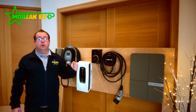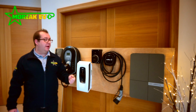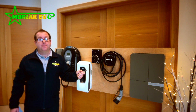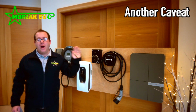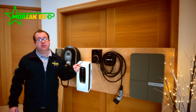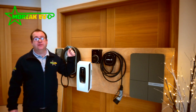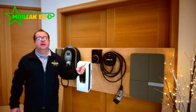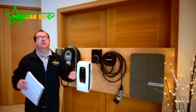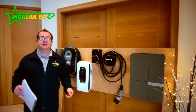Finally, some of these charge points also have the ability to be put on a back office solution that is expandable and they do have the capability to bill end users should you wish to do so further in the future. There are far more chargers available that are OLEV eligible and could be used in these situations, however these are a few that we've had good experiences with and have used recently. When we come to do a survey and talk to you about what your charging solutions might entail we might suggest something completely different, but this is just to give a brief overview.